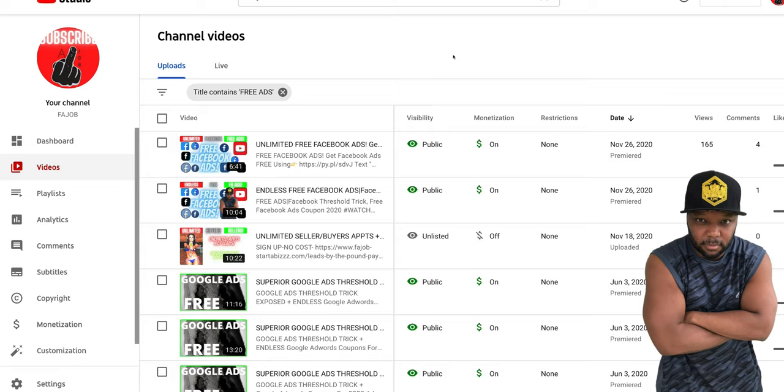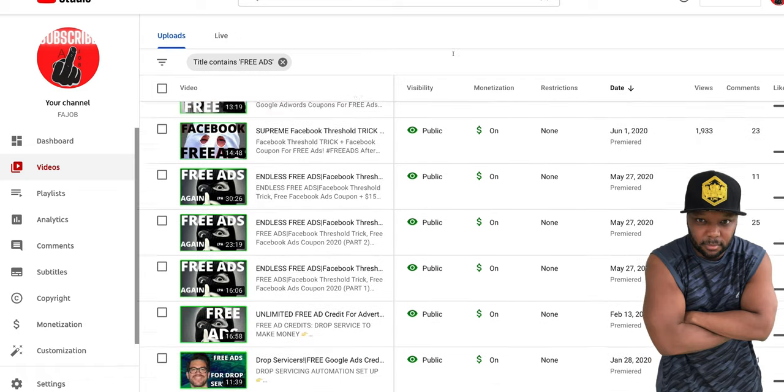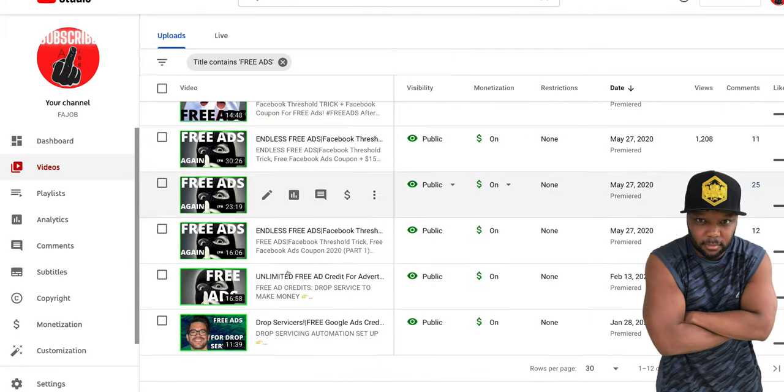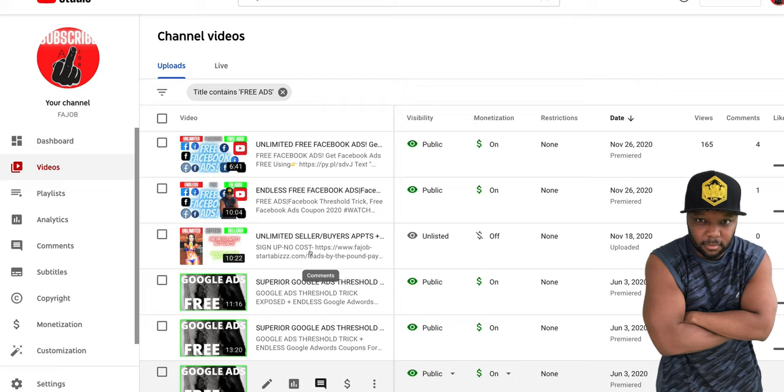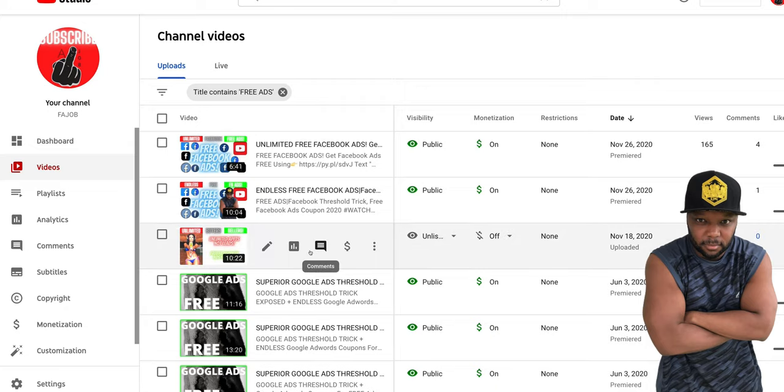If that sounds good to you and you're new, go ahead and subscribe right now and share this with anybody that advertises anything, because this can help everybody. We went over how to get unlimited Google ads, how to get unlimited Facebook ads, and now I'm going to teach you a combination of ads.